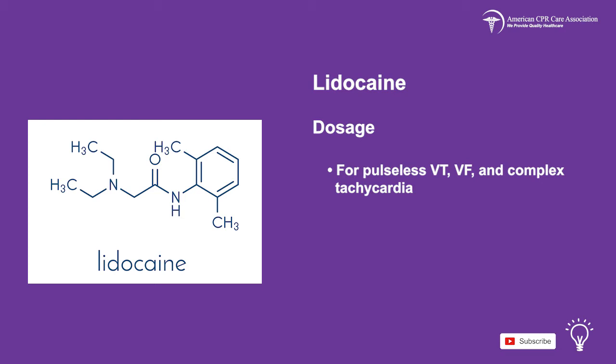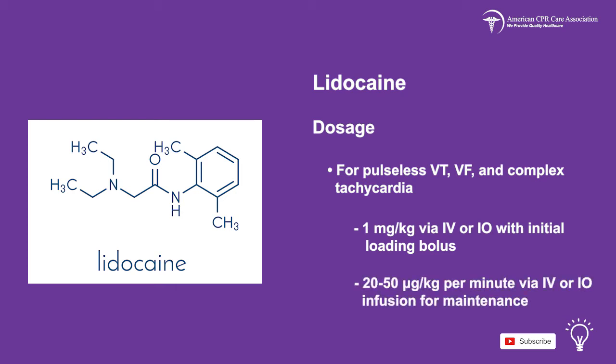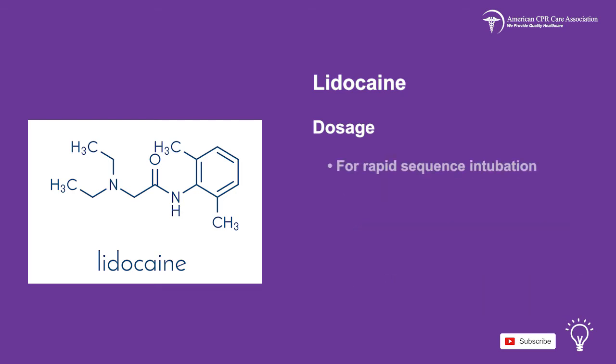The lidocaine dosage for pulseless VT, VF, and complex tachycardia is 1 mg per kg via IV or IO, with an initial loading bolus, and 20–50 mcg per kg per minute via IV or IO infusion for maintenance. For rapid sequence intubation, the dose is 1–2 mg per kg via IV or IO route.